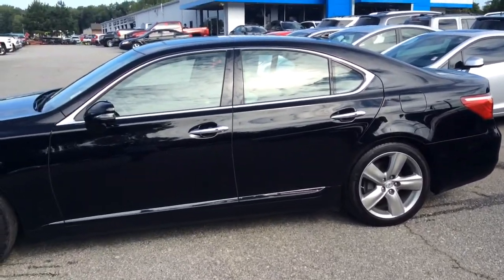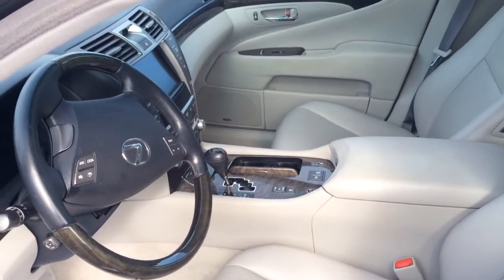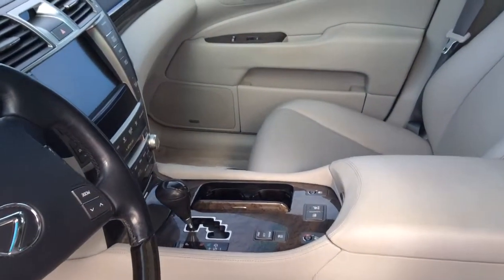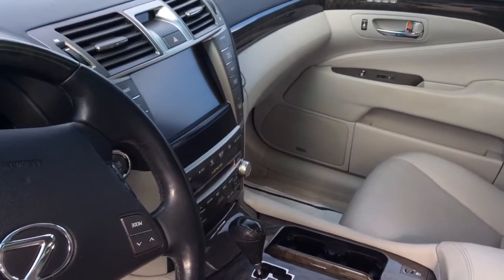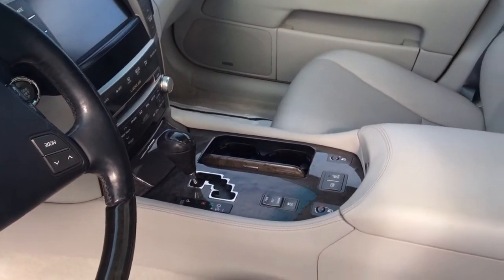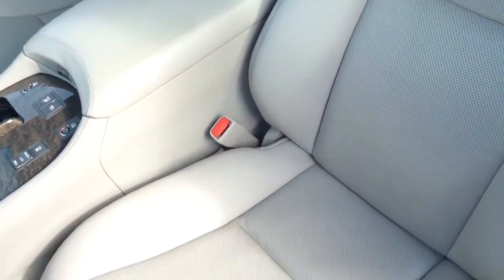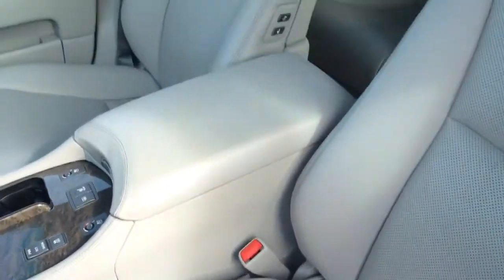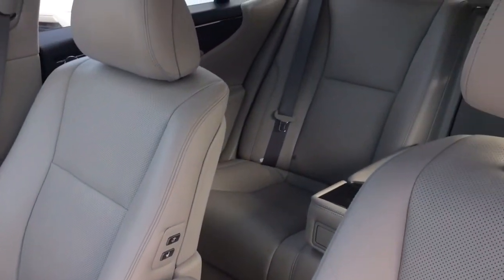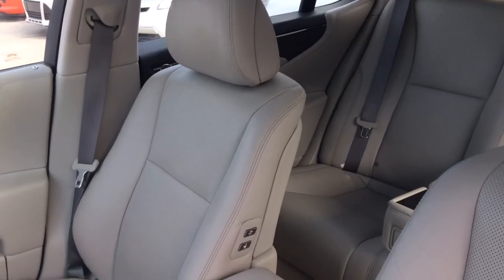Let's take you inside. We're inside the car now. As you can see, it's got a large navigation screen, leather shifting knob, wood accents. Very, very nice heated and cooled leather seats. Very, very spacious back seat — I'm talking very luxurious.